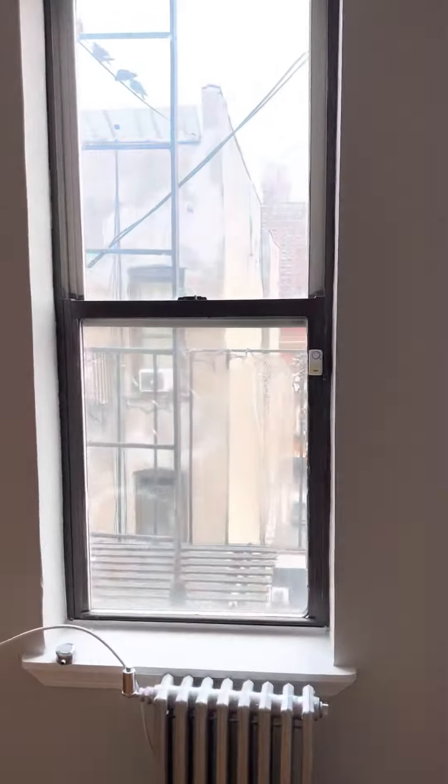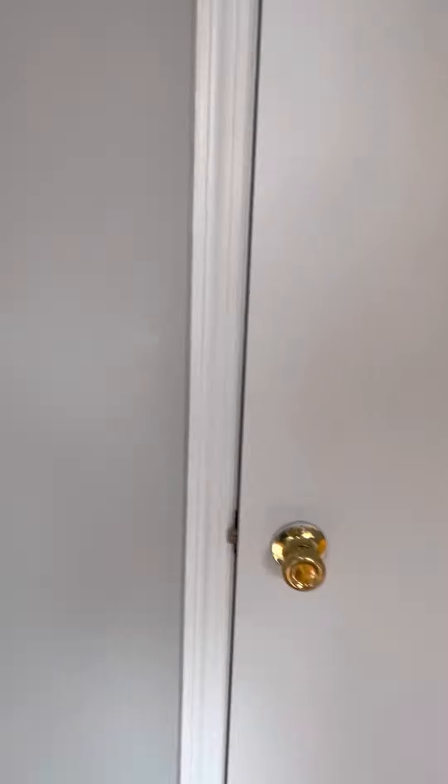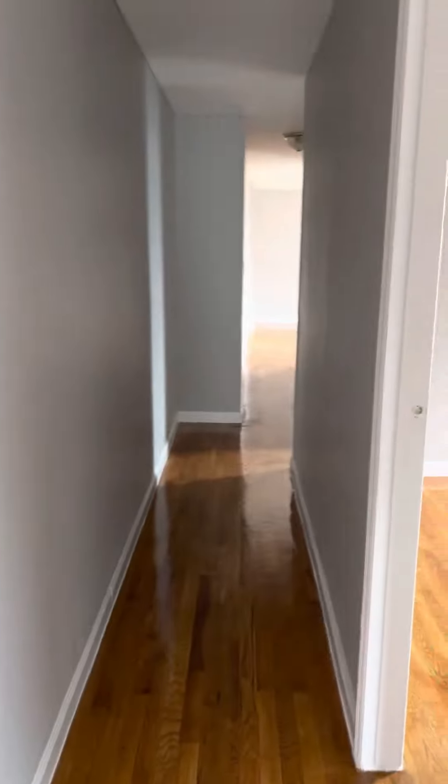And this bedroom here can definitely fit a queen size bed, maybe even a king size bed. Something south out there — really nice view of the city. There's a closet here that goes all the way up to the top.